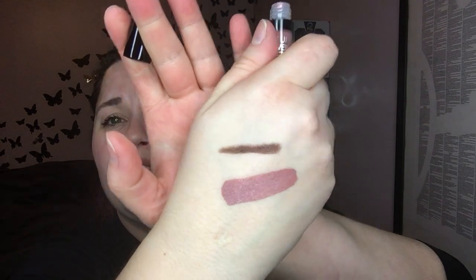Here is the Makeup Forever Artist Liquid Matte in color 105. That is definitely a me-color — very, very pretty. I might have to put that on my face tomorrow. It went on really creamy and feels really nice.